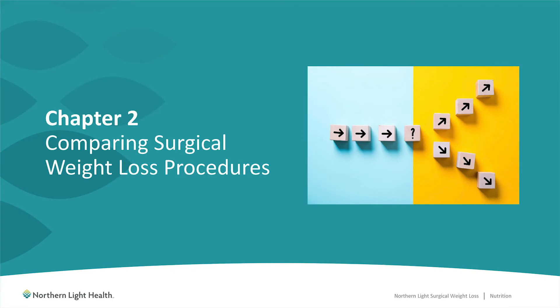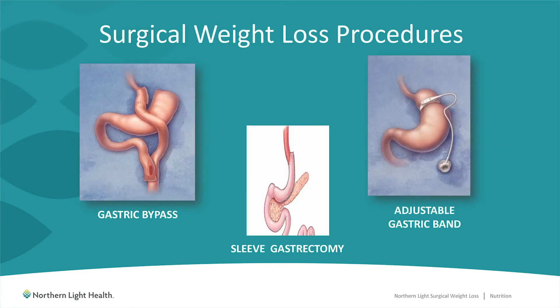In chapter two, I will compare the weight loss procedures that we offer in our program. The three procedures include the gastric bypass, the sleeve gastrectomy, and the adjustable gastric band. Let's compare these three procedures.